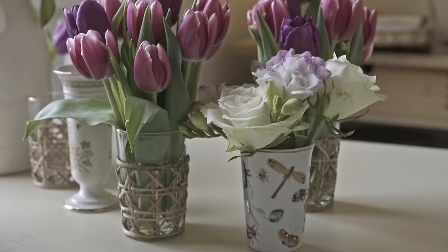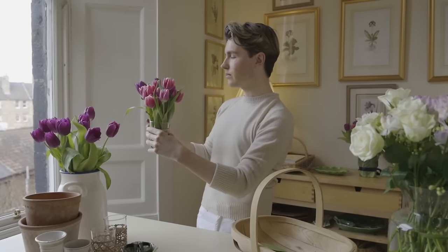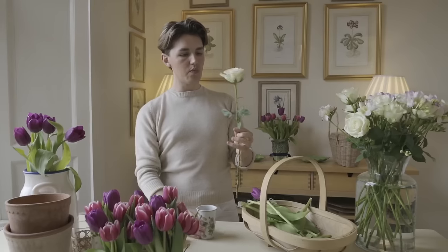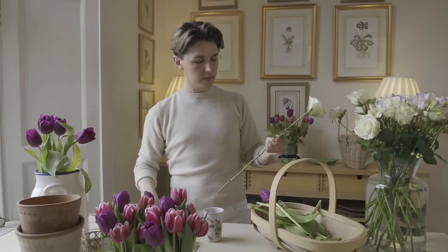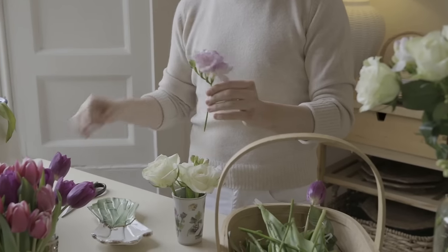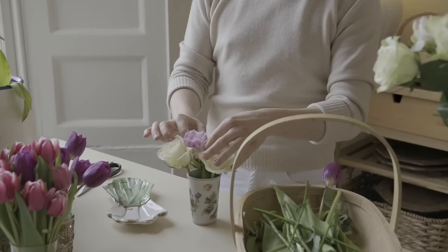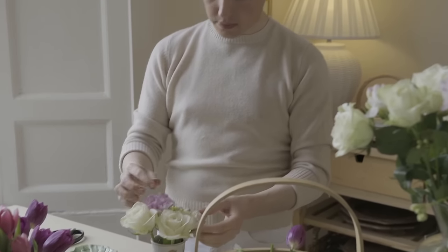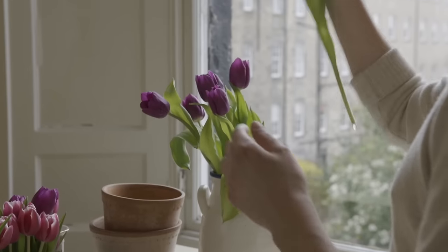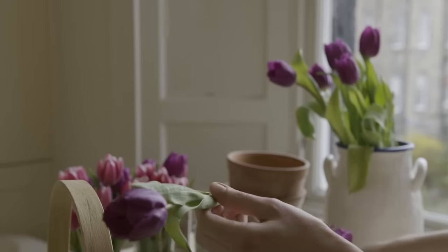A beautiful table setting will bring your afternoon tea to life. I've used these small wicker glasses and filled them with tulips. I also have these bud vases and I'm going to fill them with roses. I want flowers on my table but as the cake stand is going to take centre stage, I want the flowers to be a supporting act, because otherwise they will interrupt the view of the table and you won't be able to have good conversation. You don't need to be a florist — this is so easy to do. Just remove the leaves and cut them to size.